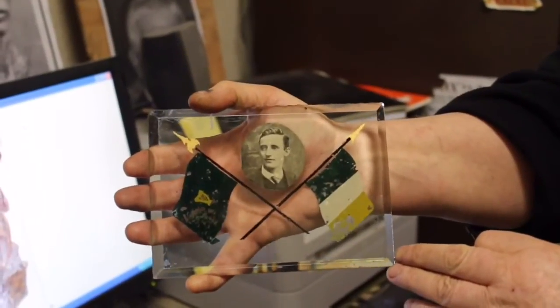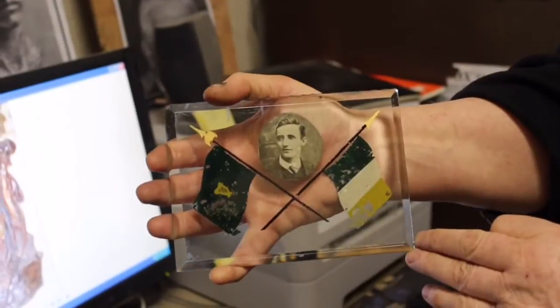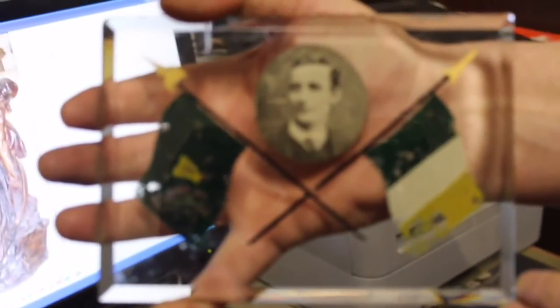His dad made this piece. It's been in the family since the 50s at least. As you can see, it depicts Michael Malone — William's brother — so it's his dad's uncle Michael.